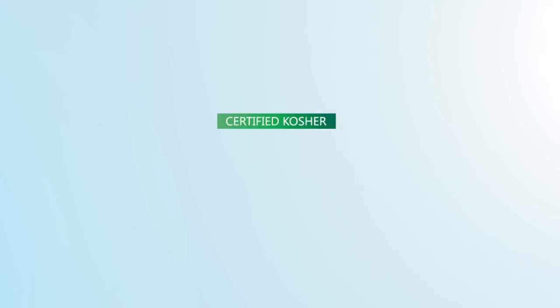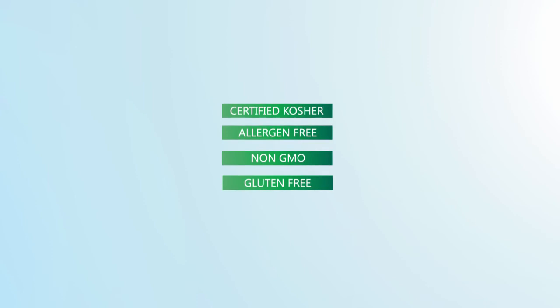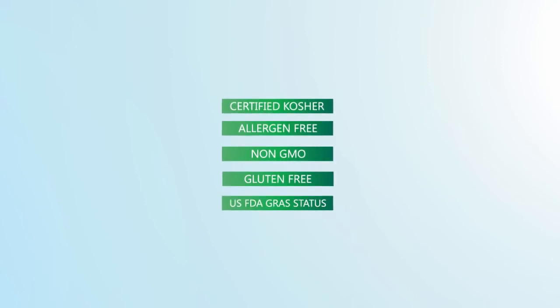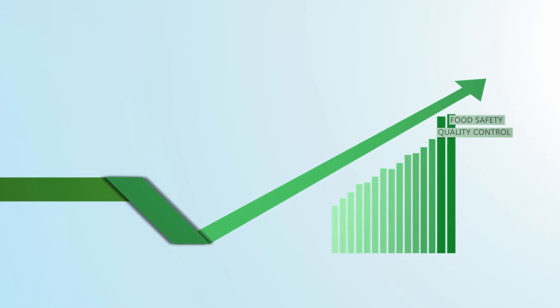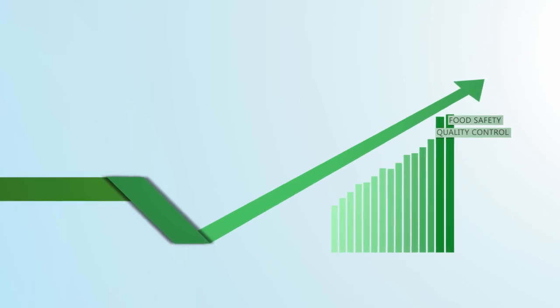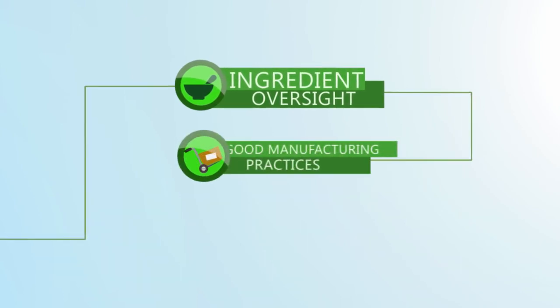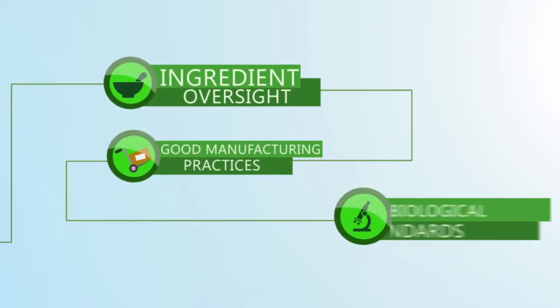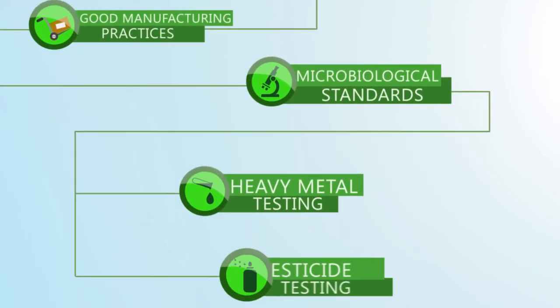YourSweet Erythritol is certified kosher, allergen-free, non-GMO, gluten-free, and enjoys U.S. FDA GRAS status. Staviva Ingredients has an extensive system in place for ensuring the highest possible standards for quality control and food safety, including stringent ingredient oversight, adherence to good manufacturing practices with strict microbiological standards, and ongoing heavy metal and pesticide testing.